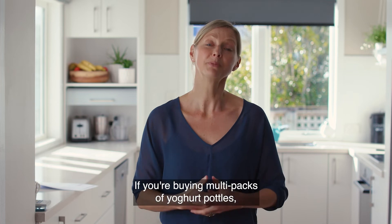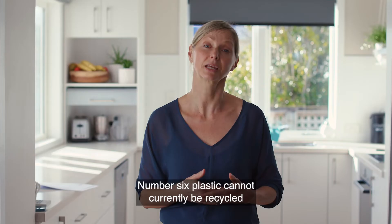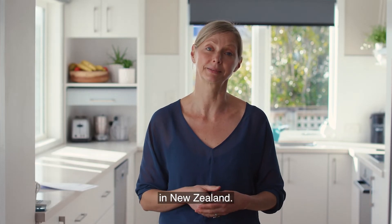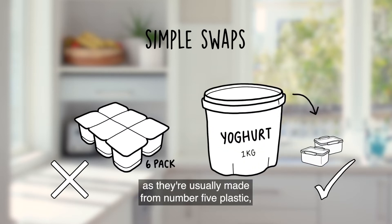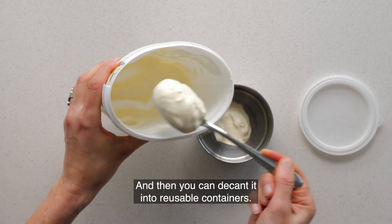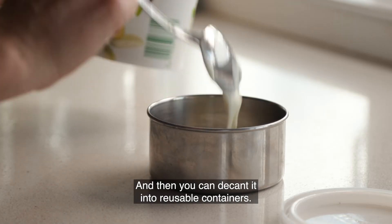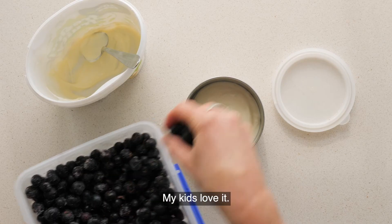If you're buying multi-packs of yogurt bottles, it's probably made of plastic number six. Number six plastic cannot currently be recycled in New Zealand. A really simple switch is to start buying large containers of yogurt, as they're usually made from number five plastic which can be recycled. Then you can decant it into reusable containers — you can even get fancy and add a bit of cut-up fruit. My kids love it.